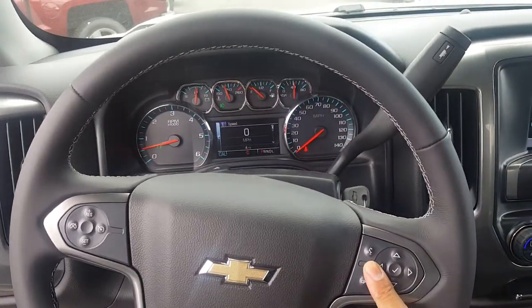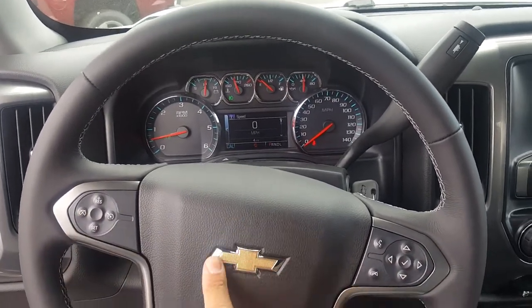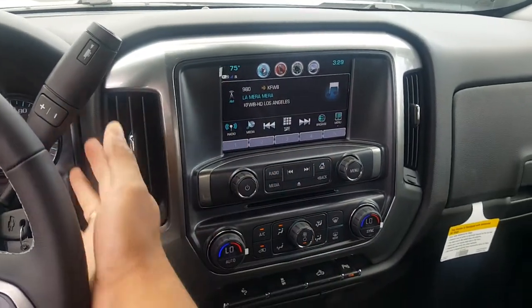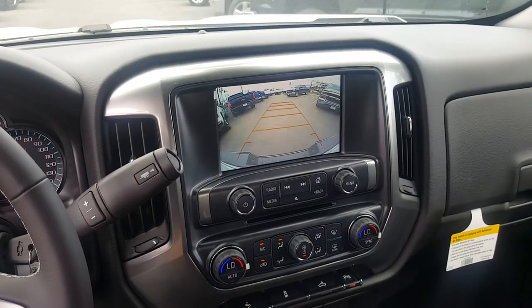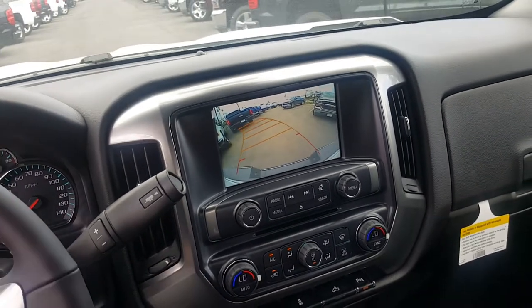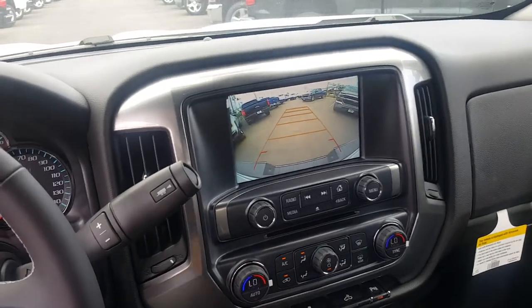You have Bluetooth, cruise control, and the Chevrolet logo up there. You have the mileage system — if you put it in reverse, this is what you see. If you move your steering wheel, those little lines tell you where the truck is heading, so that's a great advantage.